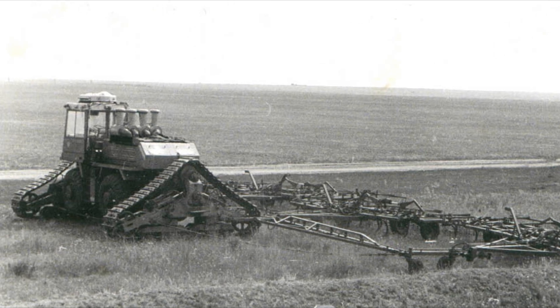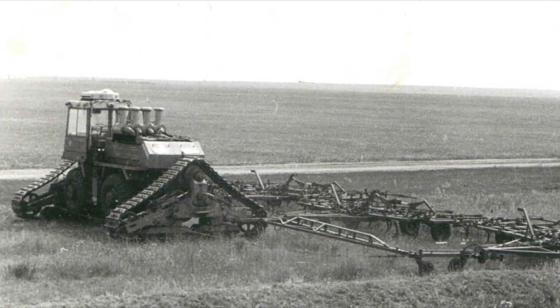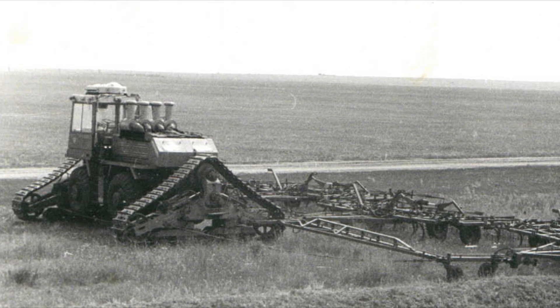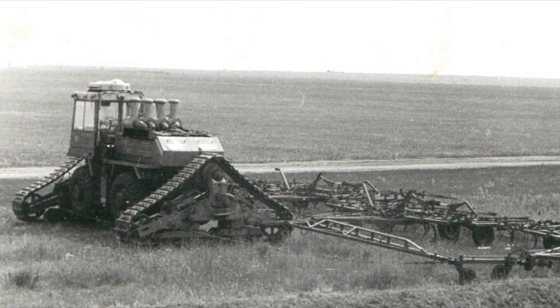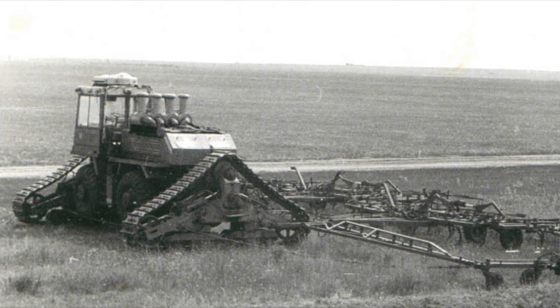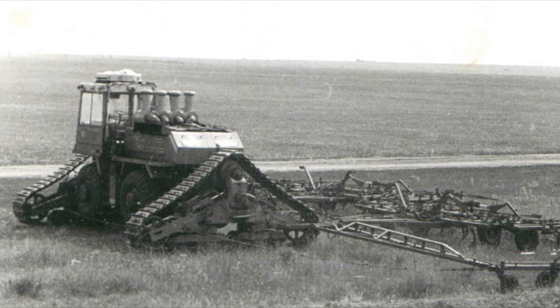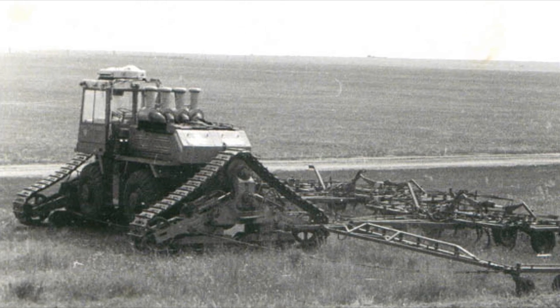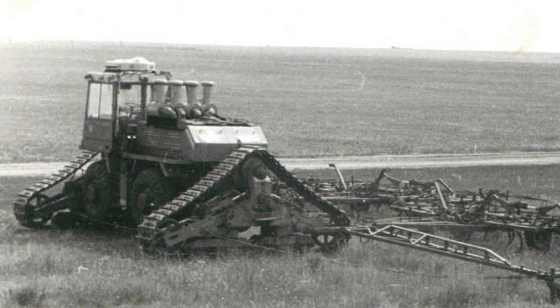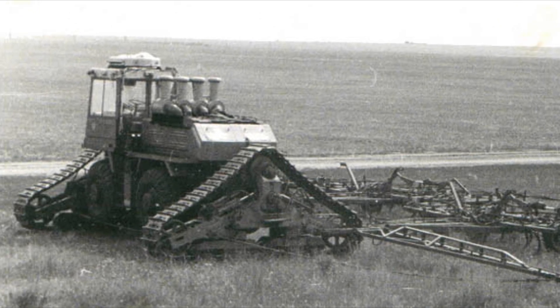The transmission, as the name suggests, was electric, allowing maximum traction at low speed. This huge machine weighed more than 32 tons and was equipped with a 700 horsepower tank diesel engine. The nominal tractive effort on the caterpillar track was 18 tons. Unfortunately, after testing, the vehicle never went into production.